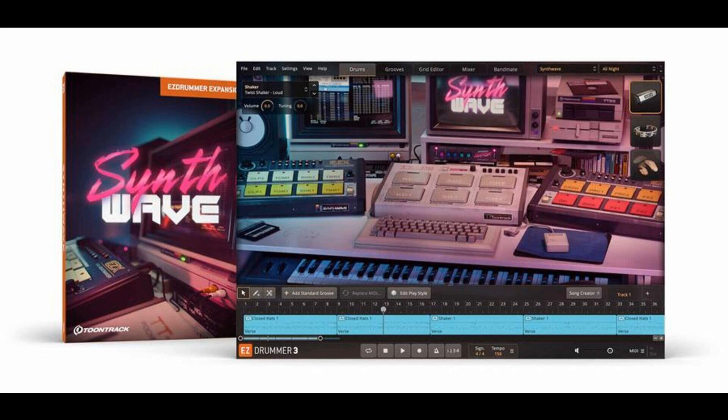With all this combined, you'll have a modern take on a massive palette of the beat ingredients that made the 80s leave a permanent exclamation mark in music history. Machine-like magic at your fingertips.